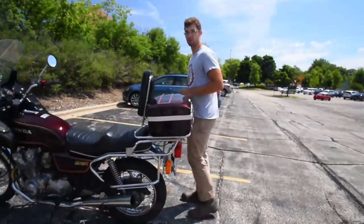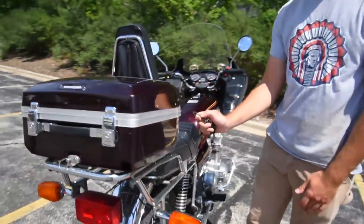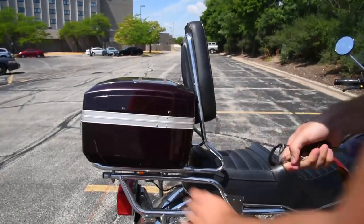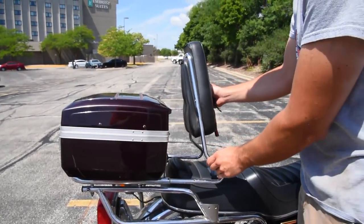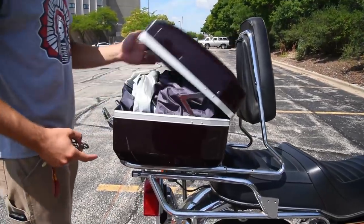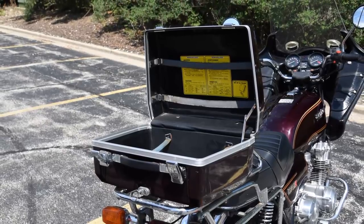Honda's rear luggage system uses detachable suitcases. The idea was that you would ride your clean, quick, and comfortable Honda CB750 to Harrisburg Airport MDT, dismount, detach your luggage from the side mounts or top case, and swagger to the ticket counter like the handsome twat you are.